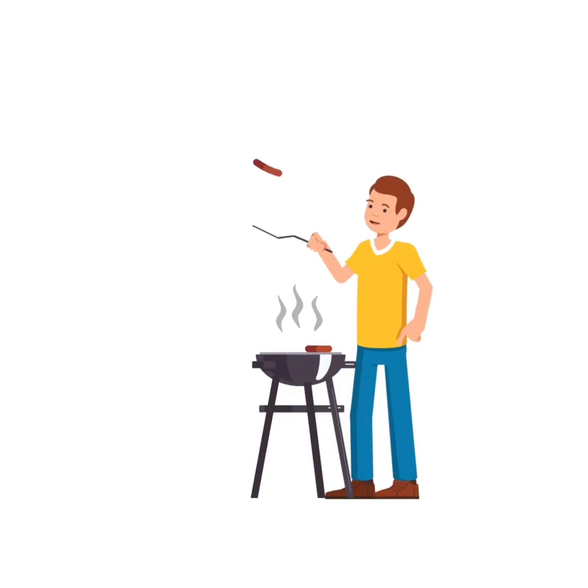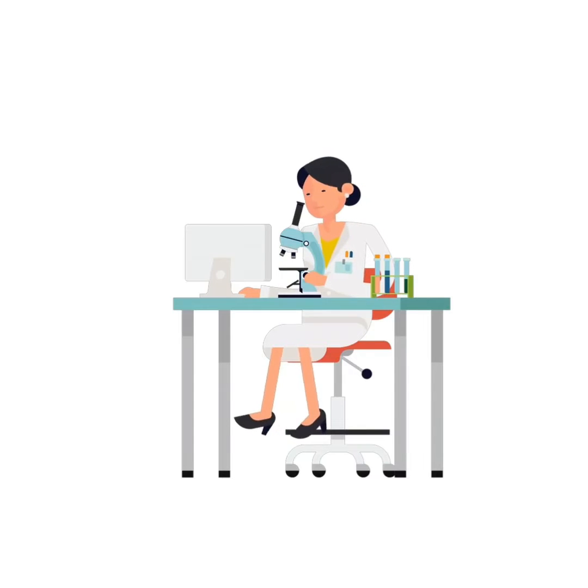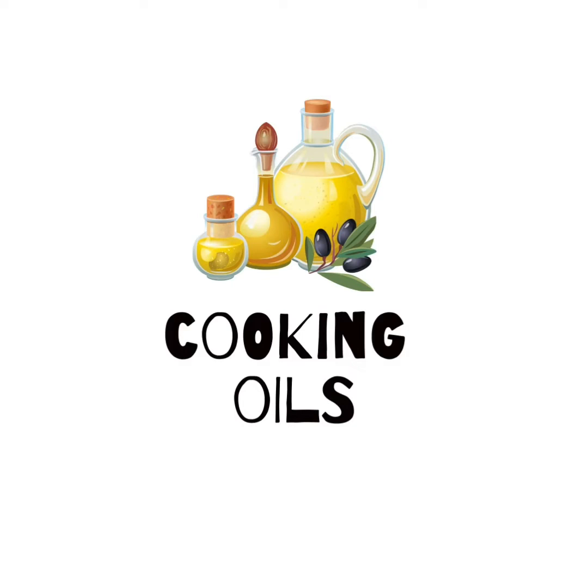Do you think cooking is a skill? Well, it is more of a science, and we all should be aware of the hows and whats if we intend to lead a healthy, disease-free life. That's why today we are talking about cooking oils, found in every kitchen, yet often stored incorrectly.